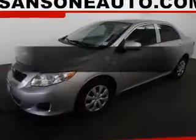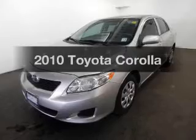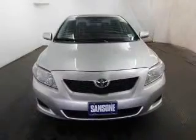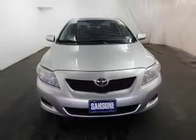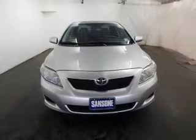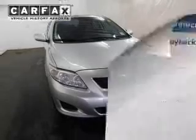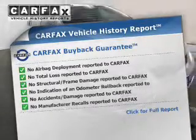Imagine yourself in this 2010 Toyota Corolla. If you're looking for an automobile with great attributes, look no further. The powertrain includes front wheel drive with an efficient four-cylinder engine driven by an automatic transmission. You will appreciate the safety feature of anti-lock brakes. Carfax has offered to provide you with peace of mind.